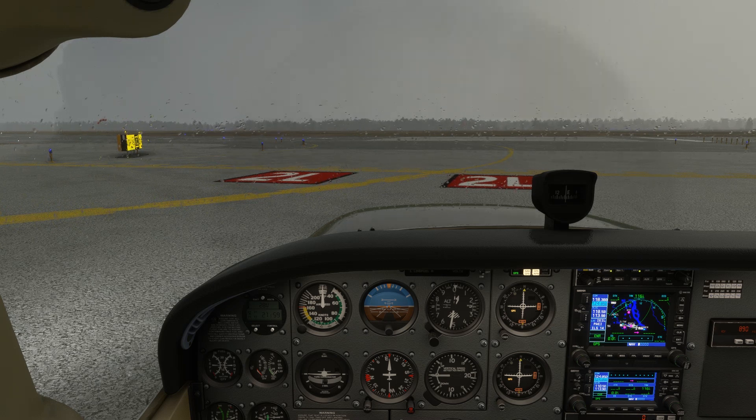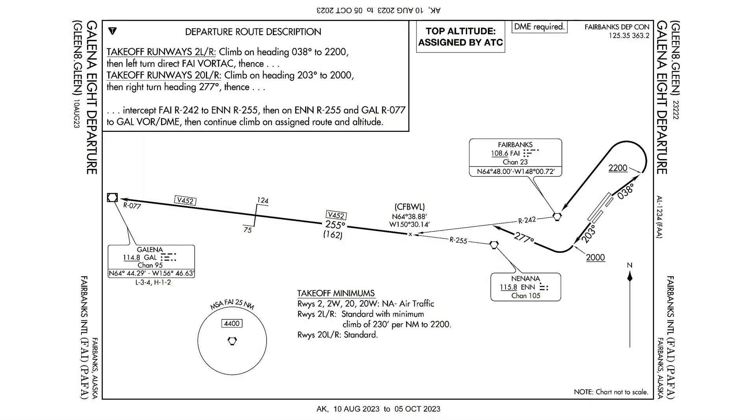We're in Fairbanks, Alaska at the hold short for runway 2 left on a crummy day. We're not going to simulate the air traffic control for this flight, just the navigation piece. We're going to fly the Galena 8 departure. Here's the plate. Let's brief the procedure.